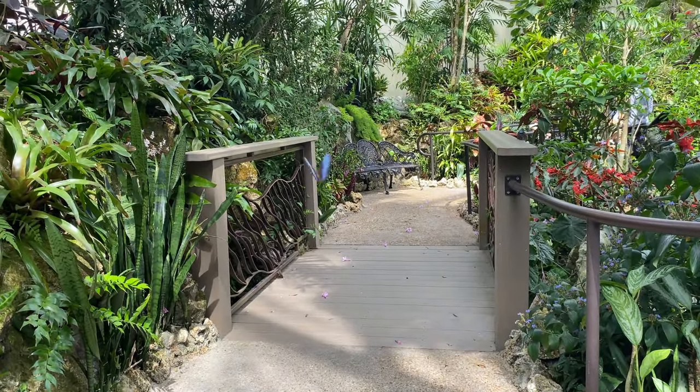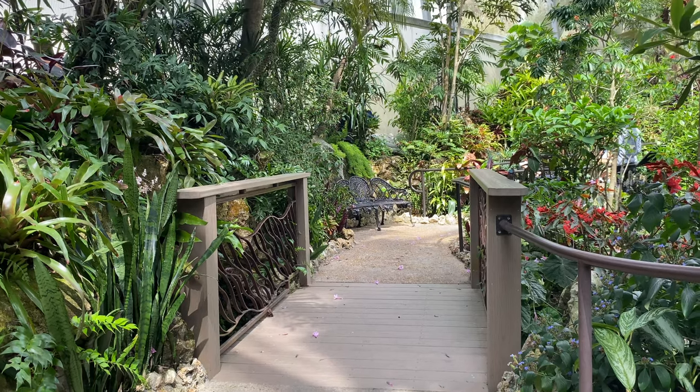There are paved walkways, but be careful not to step on any butterflies that have landed on the ground.